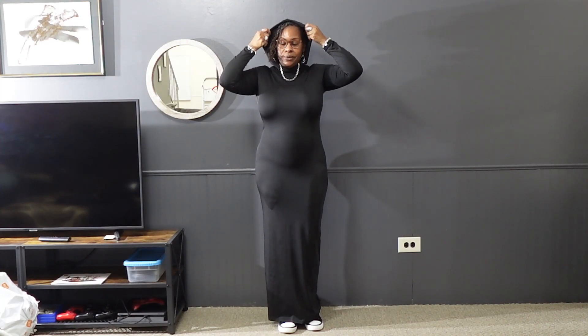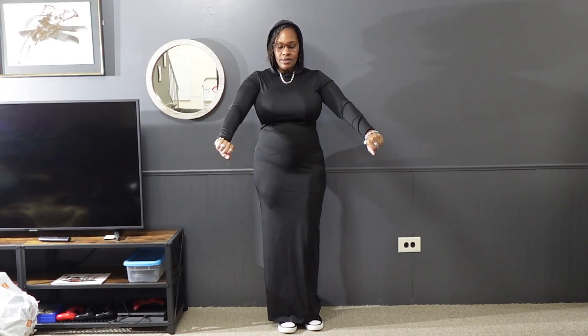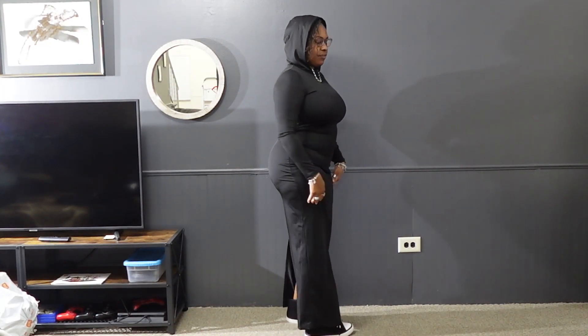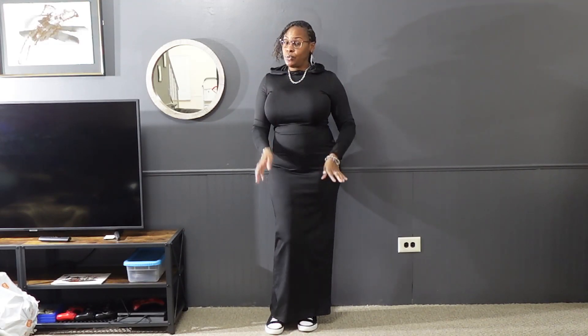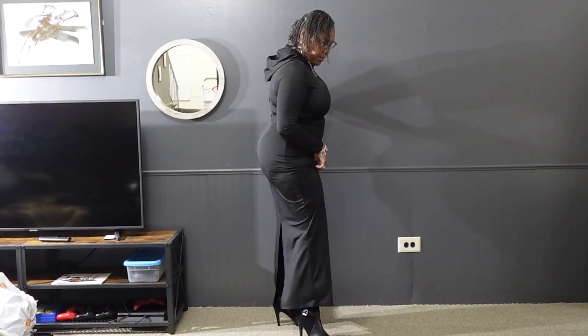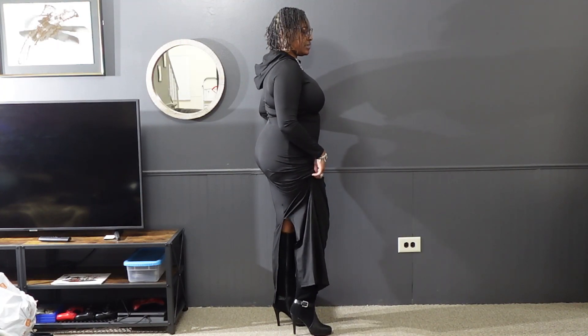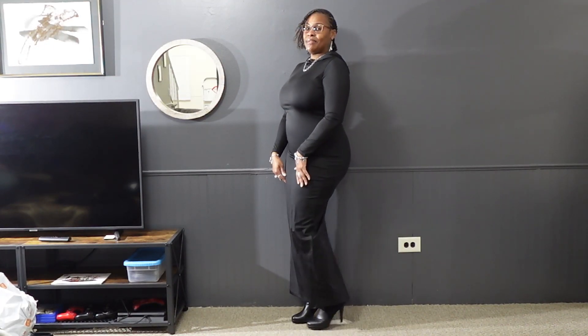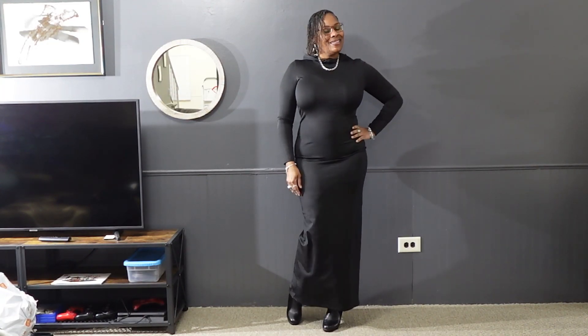Outfit number two is very similar to the first one. It doesn't have as much of a scoop neck but it does have the hoodie and long sleeves. It has a slit in the back and is very form-fitting. You can dress this casual or dress it up — I have it here with a pair of boots with a nice little buckle on the side. Depending on your jewelry, accessories, and handbag, you can wear this very dressy.